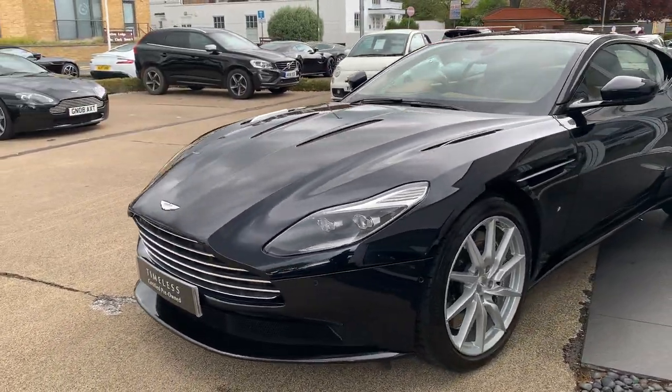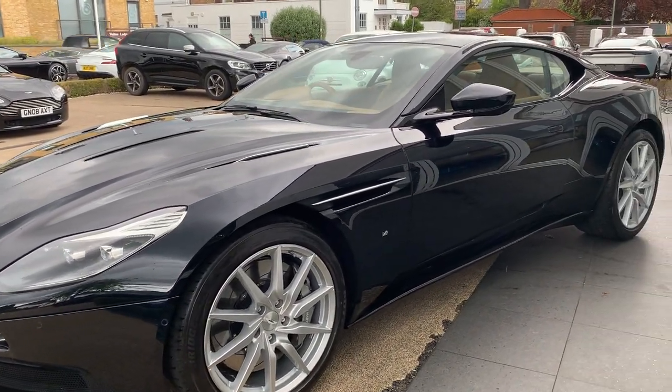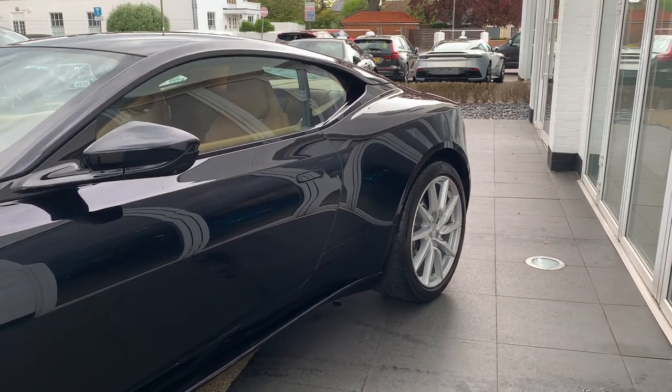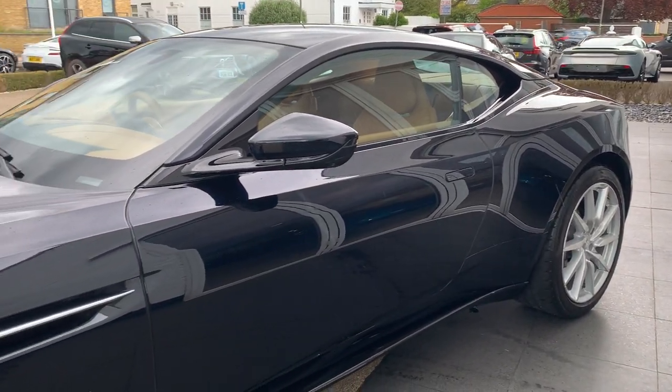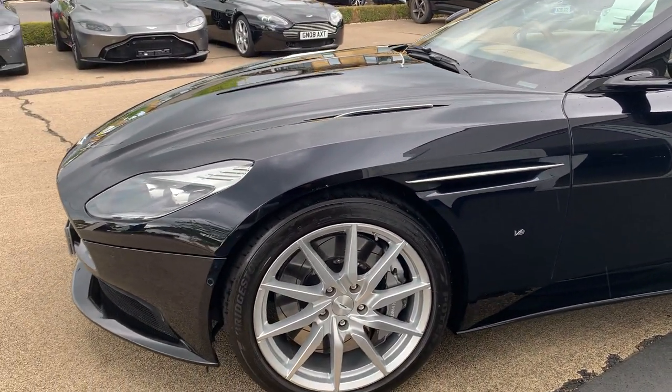Coming around to the passenger side, again every wheel is perfect. And through to the interior.